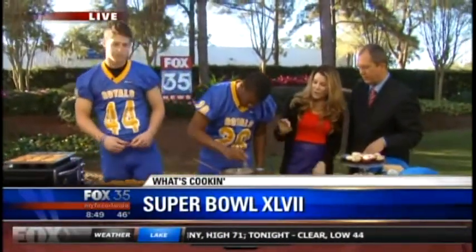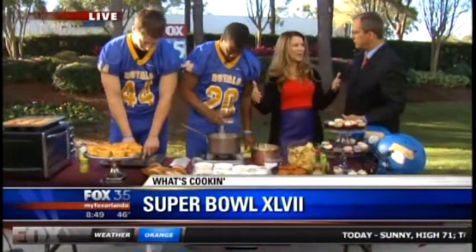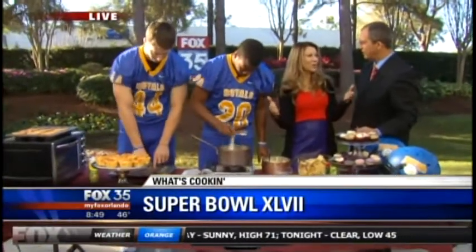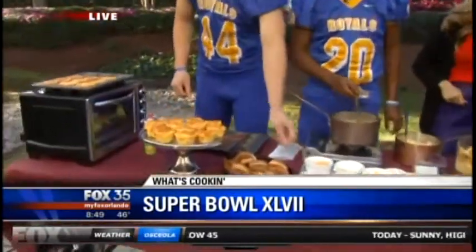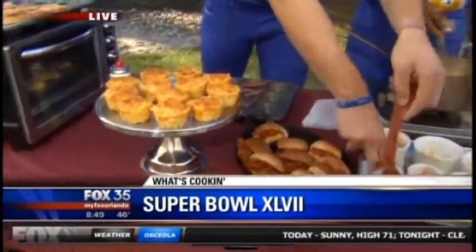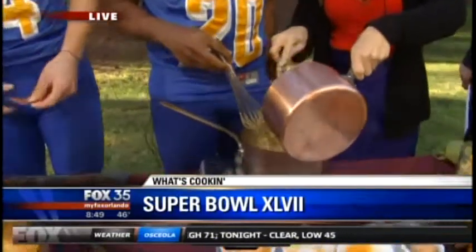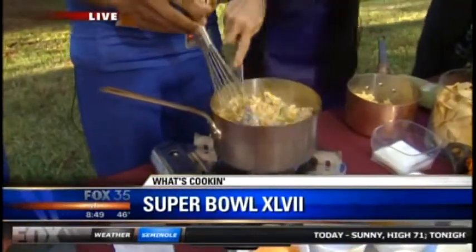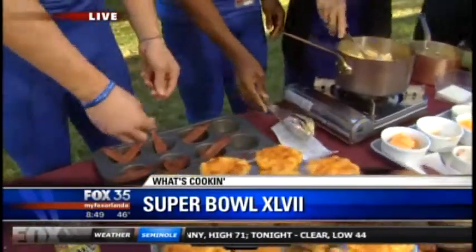You know those casserole dishes? They're this big, and it's like, come on — it sits out for six hours on the Super Bowl table and nobody wants to eat it. So we've got our cooked macaroni here, and we're going to mix it right in. Then let me have that cupcake pan with the bacon. Look at how easy this is — you just take your mac and cheese and stick it right in.